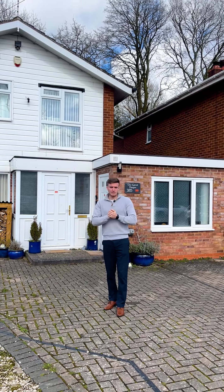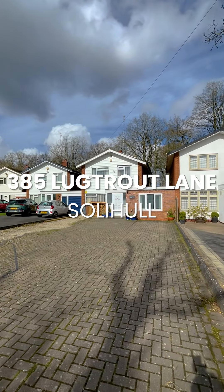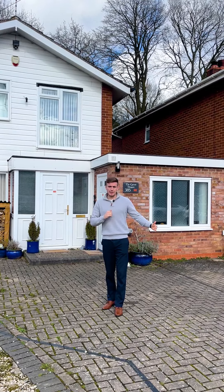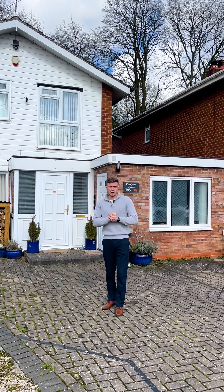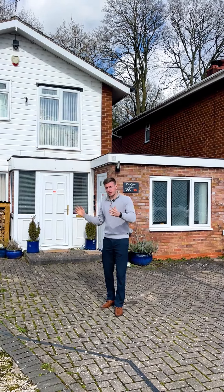I'm here on Lugtrout Lane. I've got a lovely four-bedroom detached family home behind me. Half of it at the moment is used as an integral annex which is Airbnb'd and the rest is a family home. It could just be one family home, or it could be used as an investment, so come and take a look.